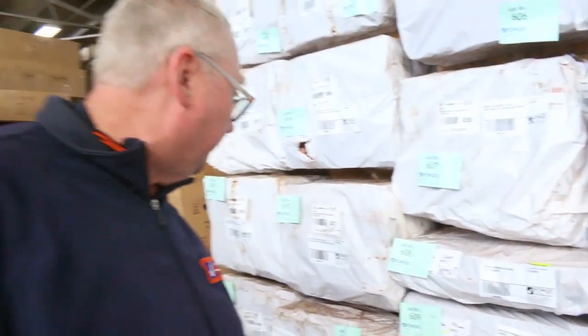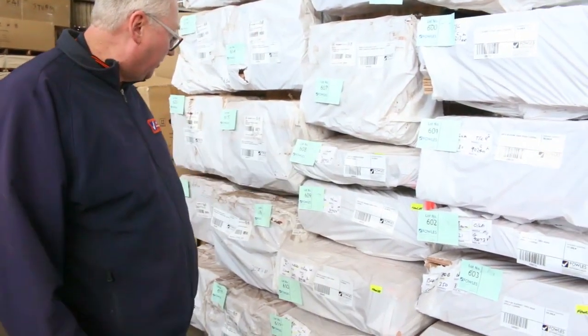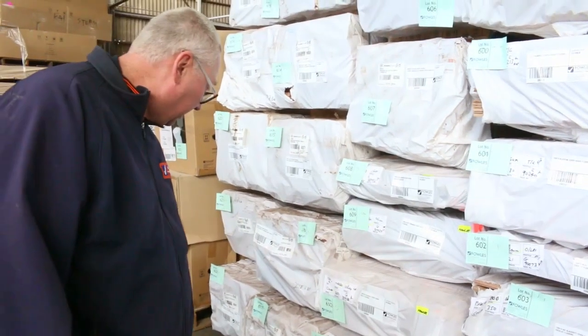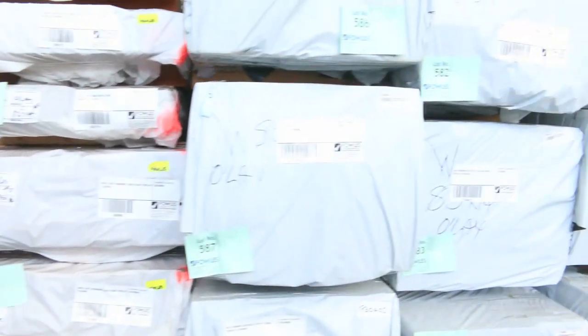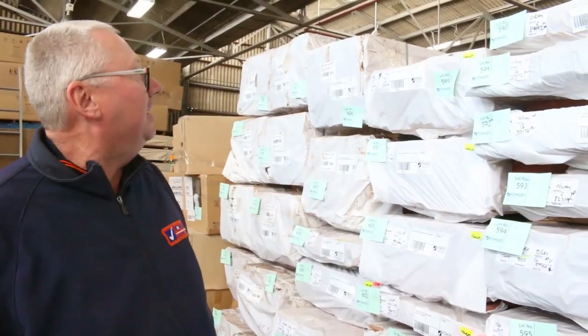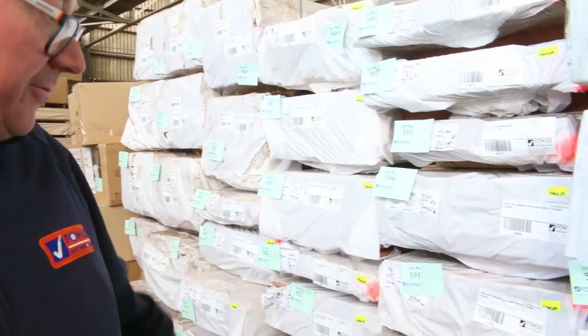A big heap of flooring coming in from New South Wales. A lot of it's 14mm — we've got some tallowwood 130 by 14, grey ironbark, New England blackbutt, blackbutt 130 by 19, more tallowwood 130 by 19, some Sydney blue gum, and grey ironbark up the top. A great variety of flooring.